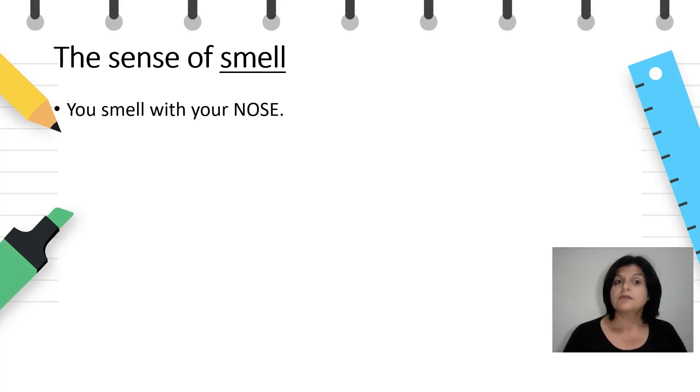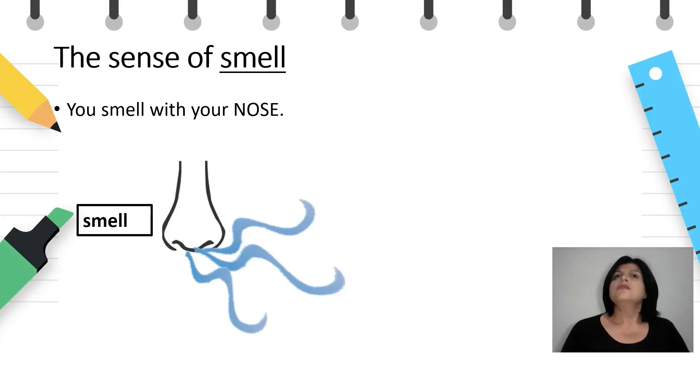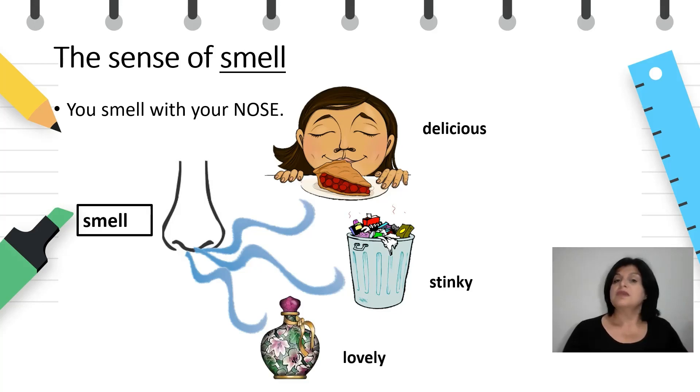The sense of smell. You smell with your nose. You can smell something delicious like a cake or a pie, or you can smell something terrible and stinky coming from the garbage, or you can smell something lovely such as perfume.